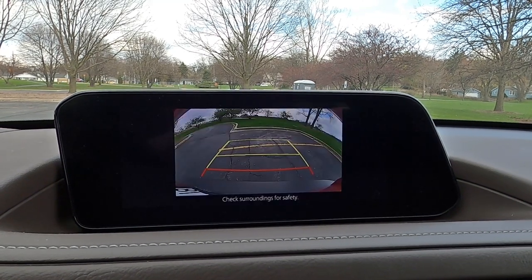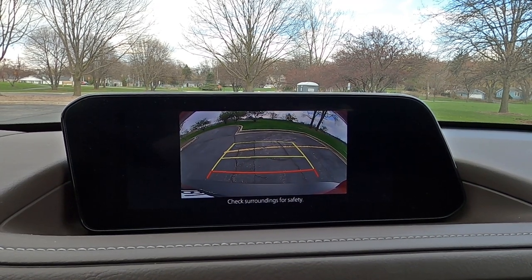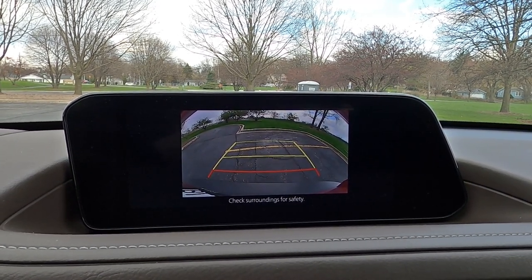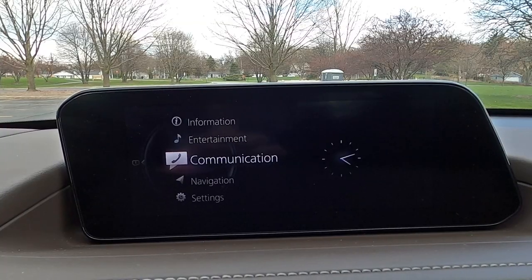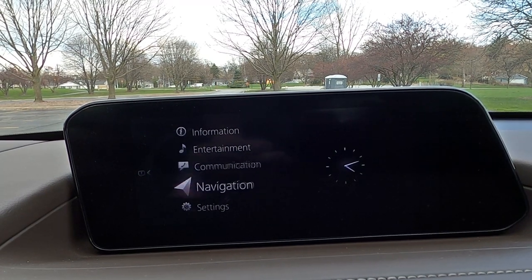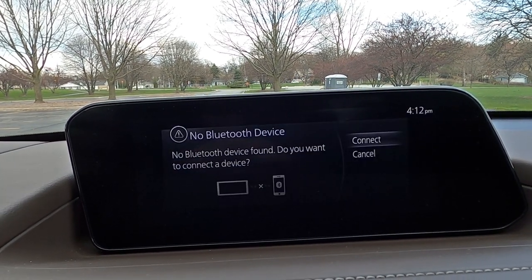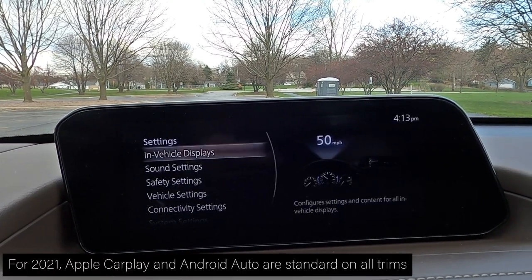One problem is that when you go to your rear backup camera, it does not take up the whole screen — it's just a small square in the middle. Why not utilize the whole screen? This is a really good-looking, very bright, responsive, and high-res screen, so why not take advantage of it? There's a lot you can scroll through — go into settings and change safety features, turn on or off the heads-up display, navigation, music, Apple CarPlay, and Android Auto, which are all standard.